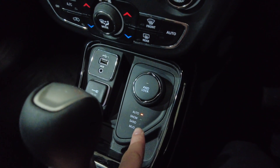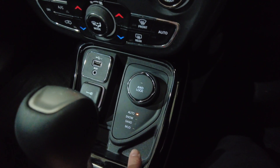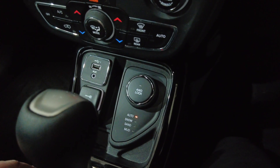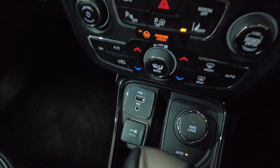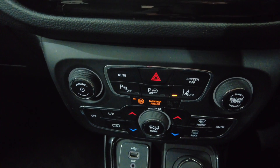You've got your four wheel drive system so you can change it for different modes such as snow, sand and mud. It is like I say a genuine 4x4 this. You've got an auxiliary input, a USB and a 12 volt port.